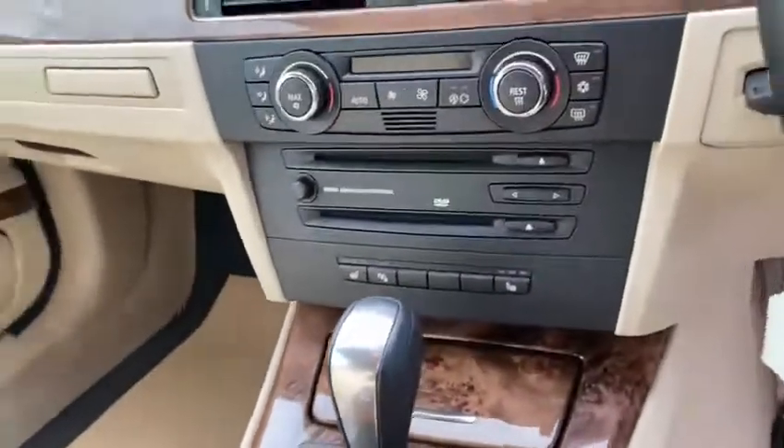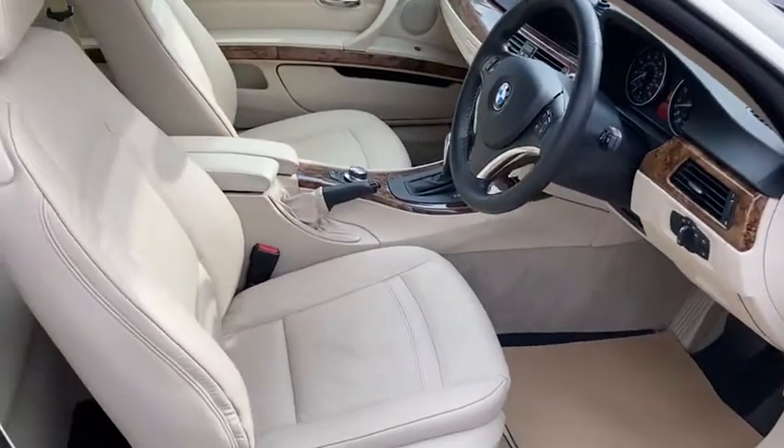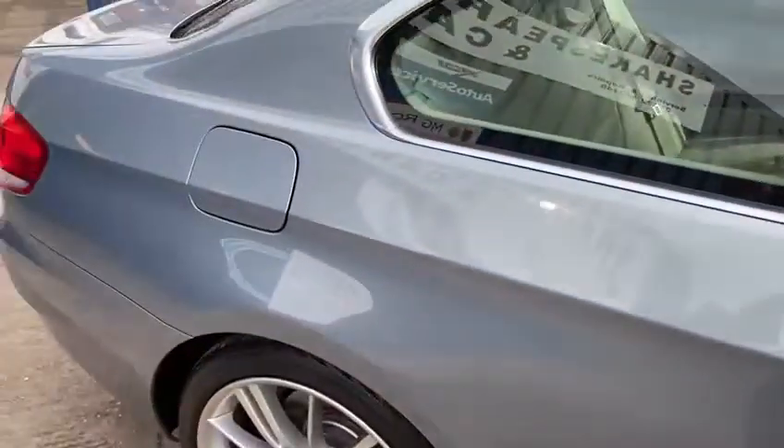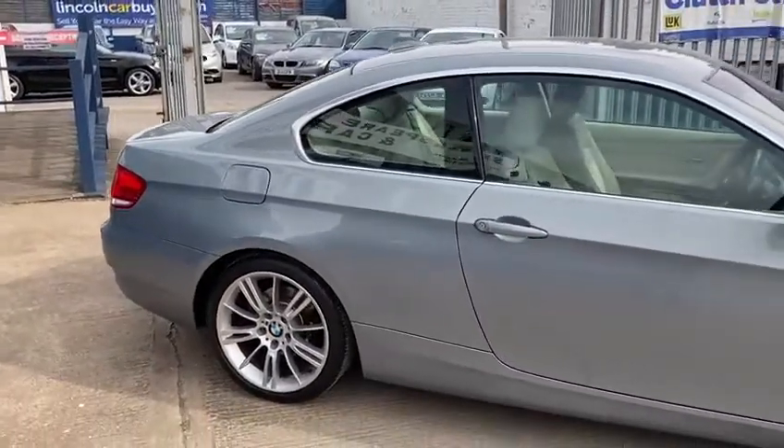It's an automatic and drives really nicely. As you can see, it's a really lovely looking car that's been kept in really good condition.